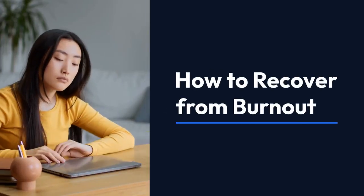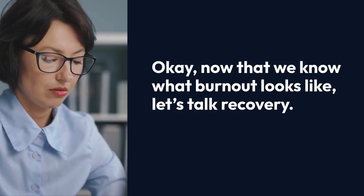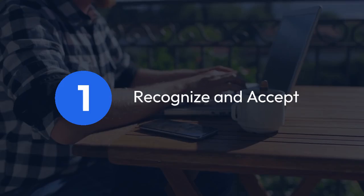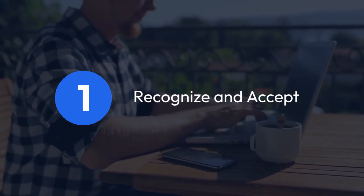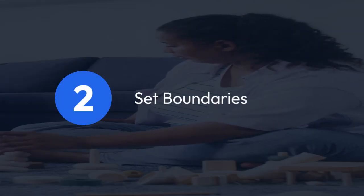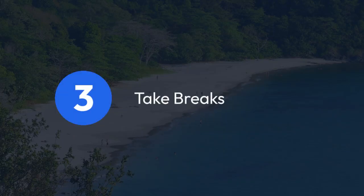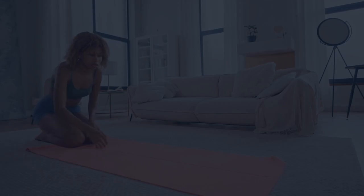How to recover from burnout. Now that we know what burnout looks like, let's talk recovery. Getting back on track might take some time, but it's totally possible. Here are some tips to help you bounce back. 1. Recognize and accept: the first step is acknowledging that you're burnt out. It's okay to admit that you need help or a break. 2. Set boundaries: learn to say no and set limits on your workload — protect your time and energy. 3. Take breaks: schedule regular breaks throughout your day and take time off if you need it. Self-care isn't selfish.